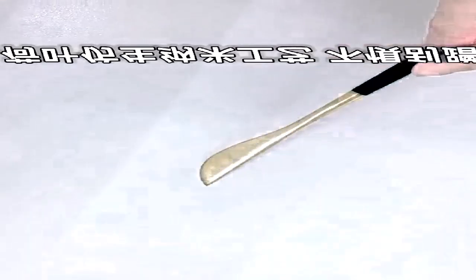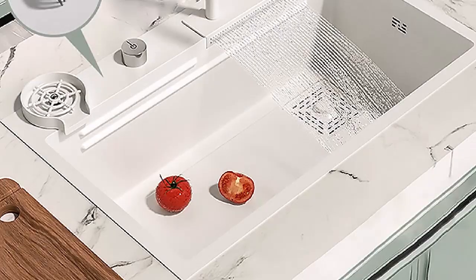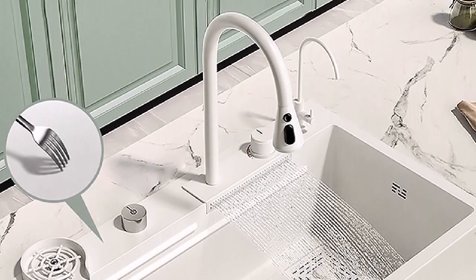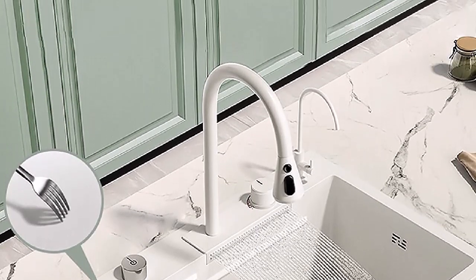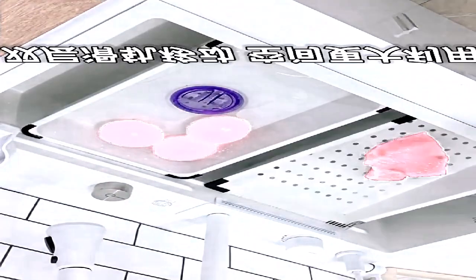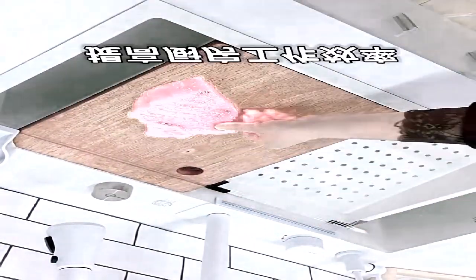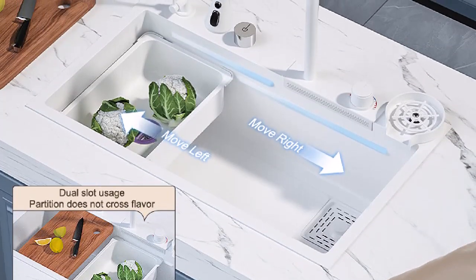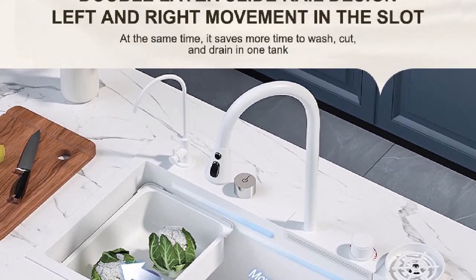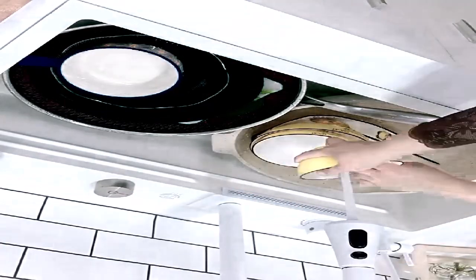Nano 304 stainless steel sink, large single slot with waterfall faucet for kitchen renovation. Our range of kitchen sinks will provide the support you need. Each sink is constructed in grade to offer the most optimal performance, including robust hygiene and strong resistance against corrosion. With a wonderful modern design, these sinks come complete with a waste and strainer. Stainless steel sheet integral stretch forming surface technology, soft oiled brushed surface.